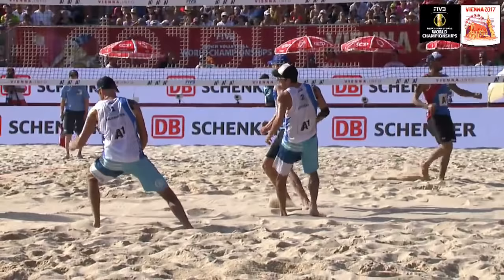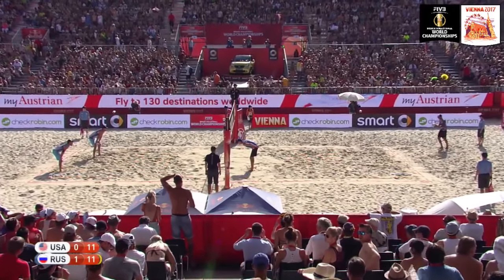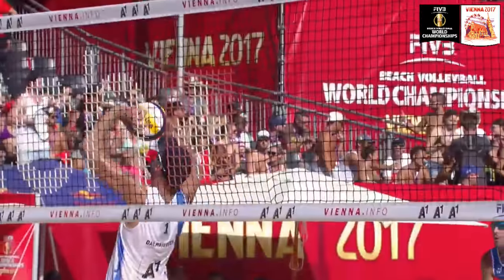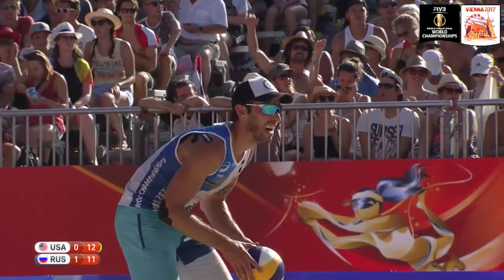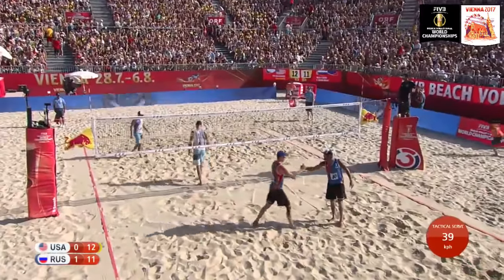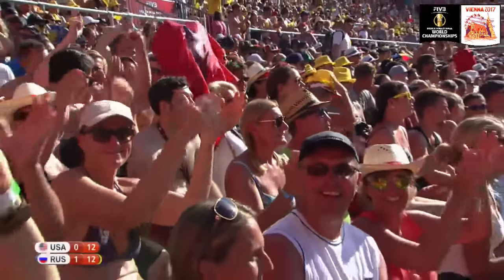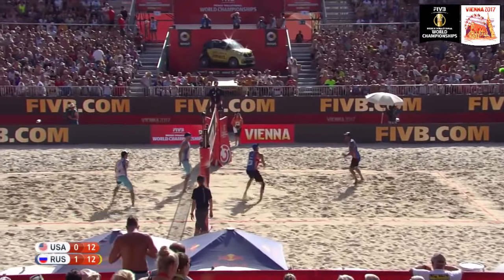Things getting really tight for the Americans. Lyamin is an absolute force at the net — putting up a huge wall you don't want to challenge. Float serve from Krasilnikov — Dahlhauser sets Lucena right to the baseline — a beautiful shot from Nick Lucena. Got to win the second set, the USA, having lost the first 21-15. The United States has done a good job getting themselves more on track. Over on two from Lyamin.